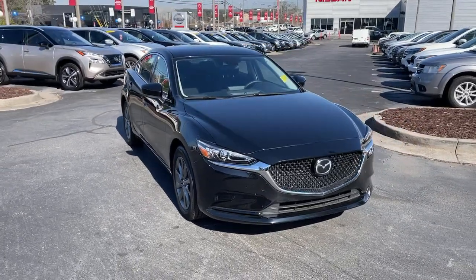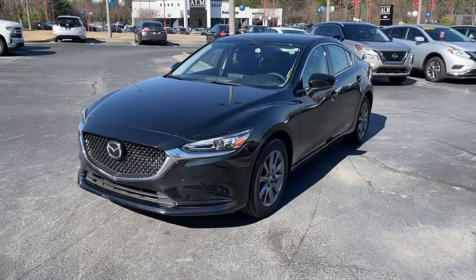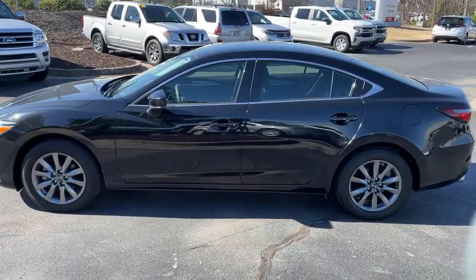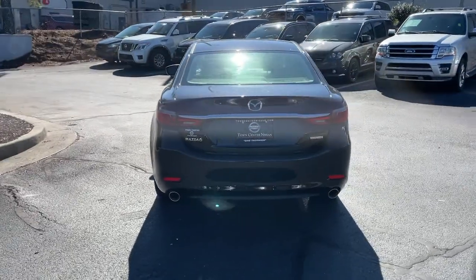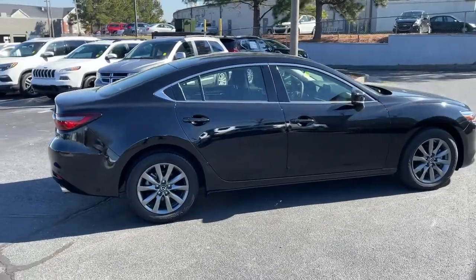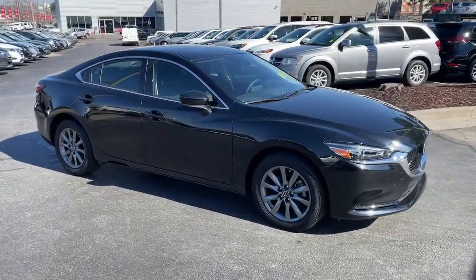Look no further than the 2020 Mazda Mazda 6. With less than 10,000 miles on the odometer, this vehicle provides excellent value. This family-oriented Mazda 6 offers a premium feel, effortless power, and chiseled looks. The latest in safety and infotainment features provide seamless security and connectivity, so you can relax and enjoy an unsurpassed driving experience.